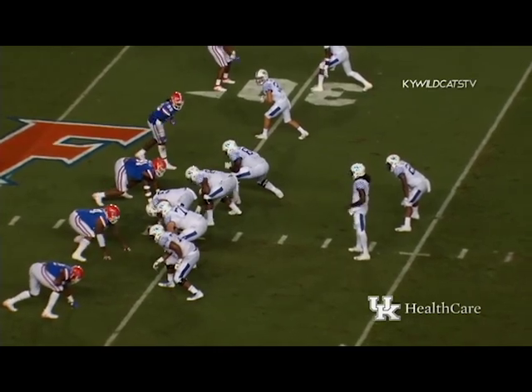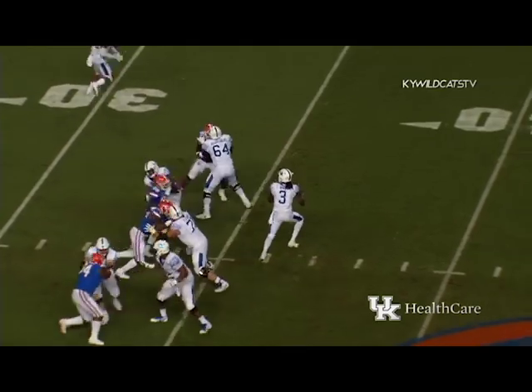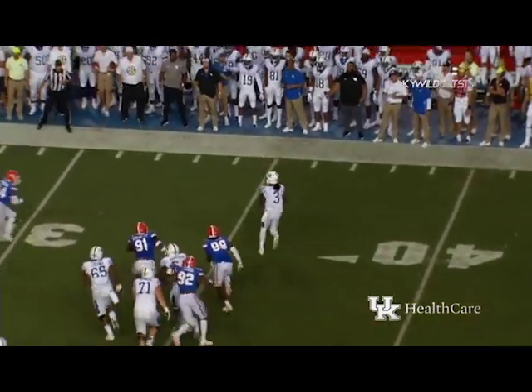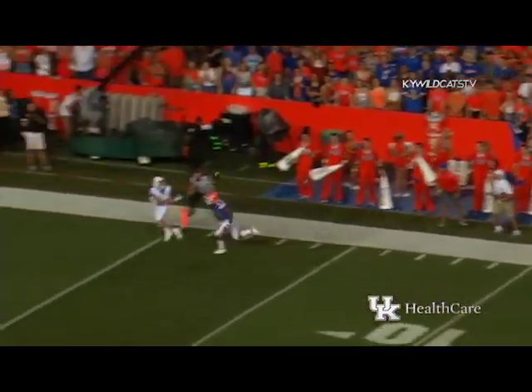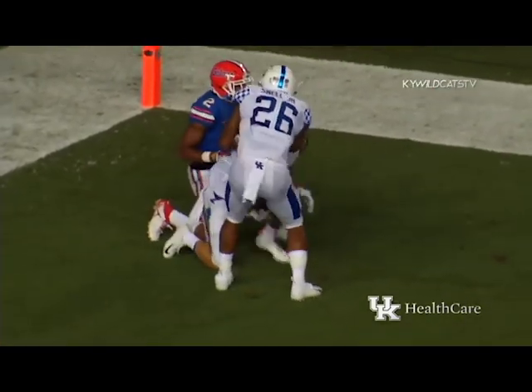A little under five and a half left to play here in the opening quarter, no score. Four-man rush as Wilson sets to throw, scrambles off to his right, looking downfield — throwing downfield — touchdown Kentucky! David Bouvier!